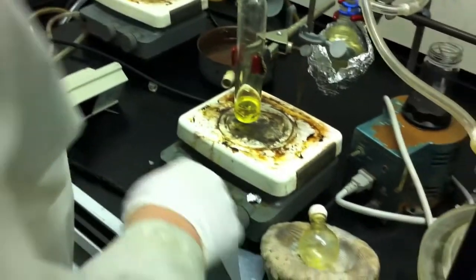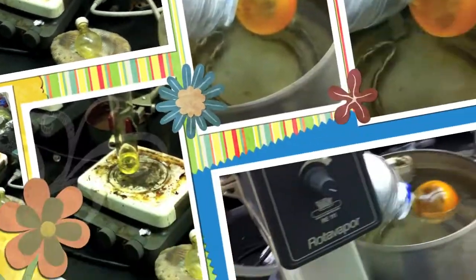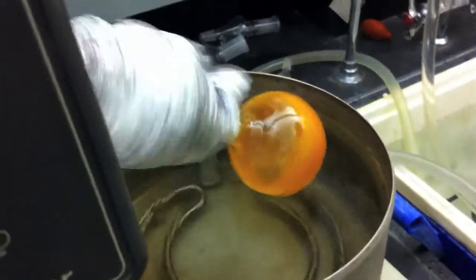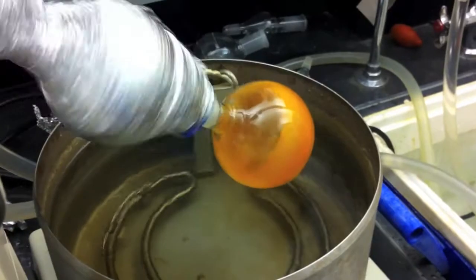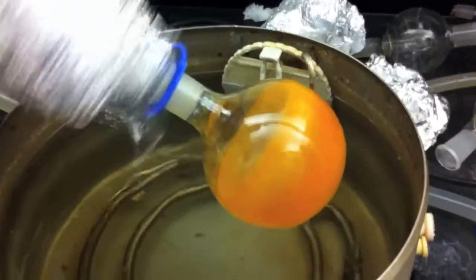No heat. Hey Ian, so this is the reaction you started a little bit ago. Is this what you're showing? Yeah, this is the product.